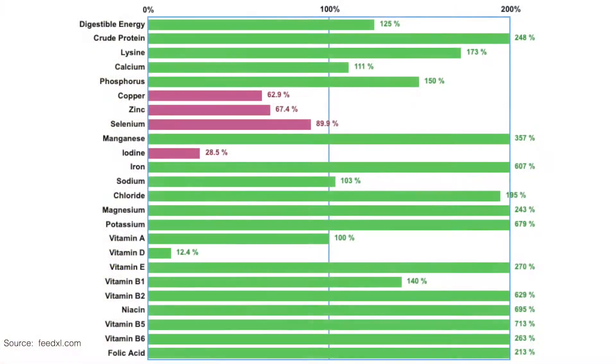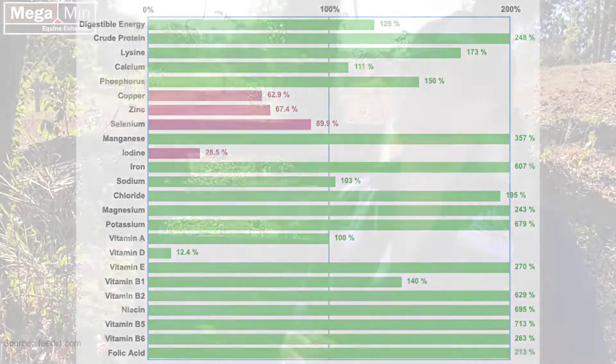To help explain this concept, let's look at the following graph which is showing the nutrient content of an excellent quality green pasture in relation to a 500 kilo horse in light work. As you can see, most of the horse's nutrient requirements are being met and the pasture is certainly providing enough energy and protein for the horse's work requirements, but it will still not be getting sufficient levels of copper, zinc, selenium and iodine for what the horse needs.